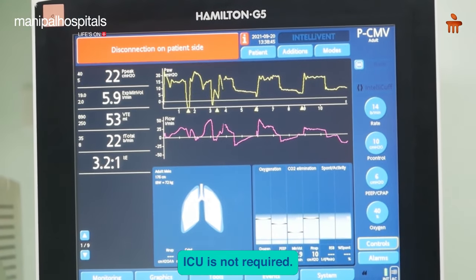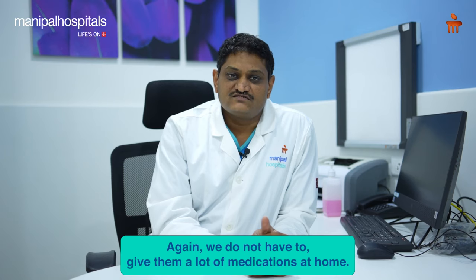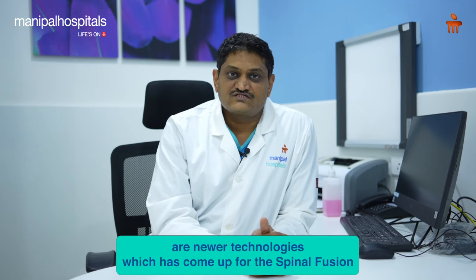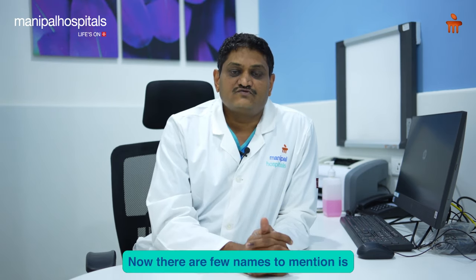We don't have to give them a lot of medications at home, and these patients can return to their job activities within two or three weeks. There are also newer technologies that have come up for spinal fusion surgery, which can be performed through various tubular retractors.